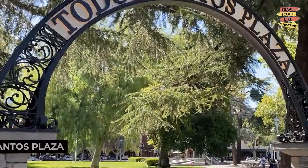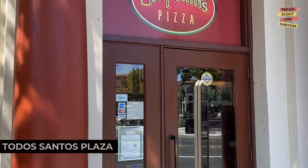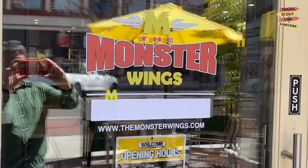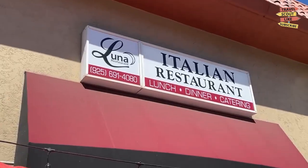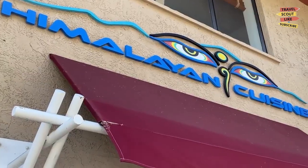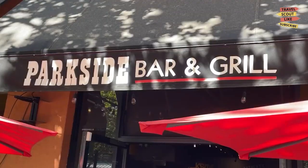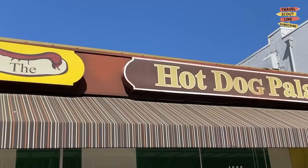Our first stop is the Todos Santos Plaza. This lively downtown area offers a variety of shops, restaurants, and a farmer's market. Stroll through the plaza, shop for unique items, savor delicious meals, or simply relax and people watch. Todos Santos Plaza is the vibrant heart of Concord.